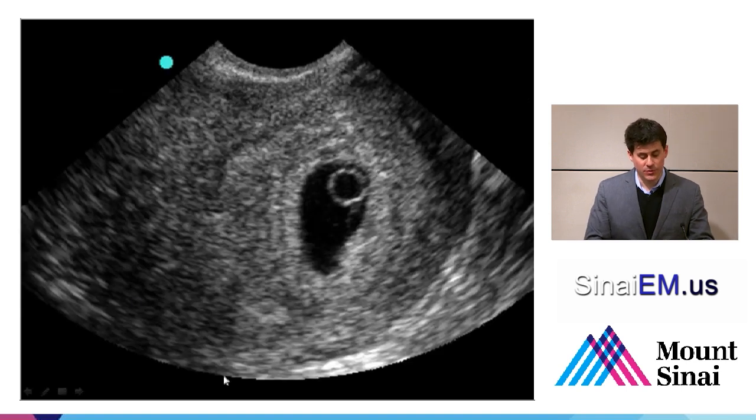Here we can see a gestational sac and a yolk sac within it, consistent with an intrauterine pregnancy. But it's important that this isn't the only image you take — it's really important to scan through the entire uterus, top to bottom and left to right, making sure you look behind it for signs of free fluid, fluid in the pouch of Douglas, and that the gestational sac you're visualizing is actually an intrauterine structure.